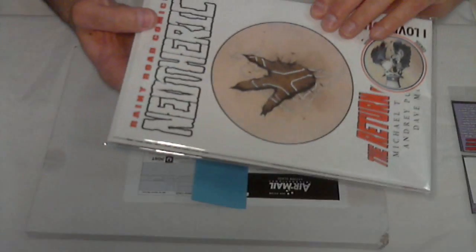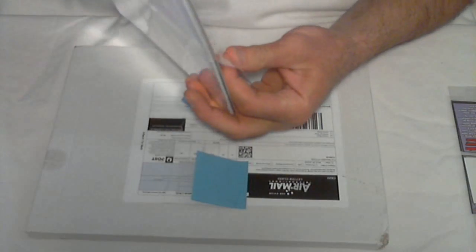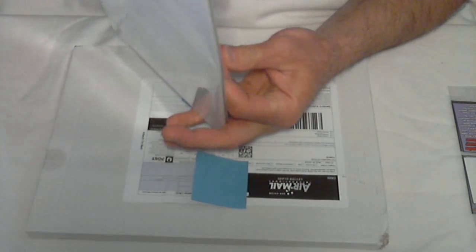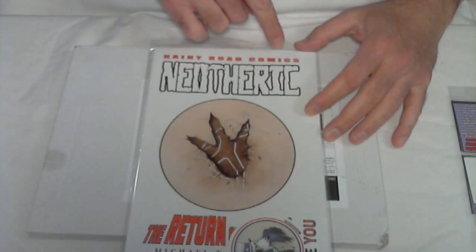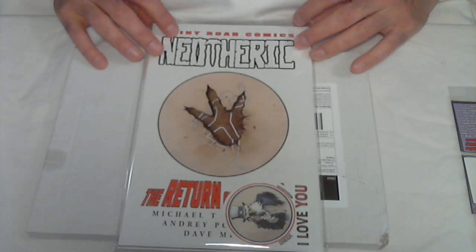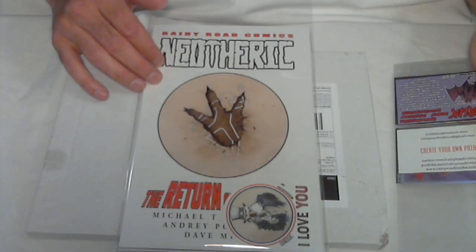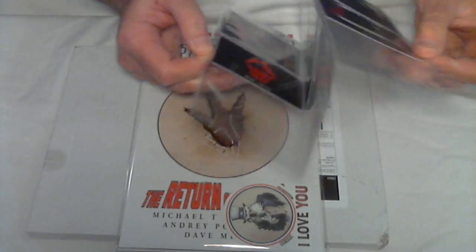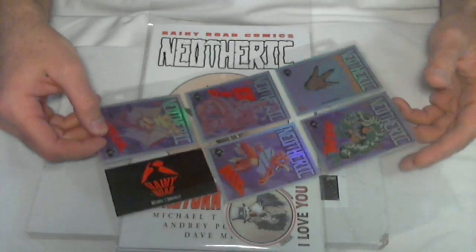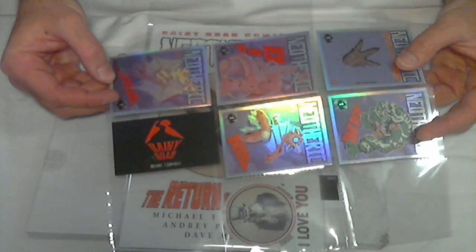Next up — this is a Comicsgate guy, a very new book. He sent it in a mylar cover. Look him up: Rainy Road Comics. He's just selling these over Twitter — keeps it nice and simple. He's new to Comicsgate and really excited for it. He's also including something I really like: trading cards. Look at these — if I can get the rainbow on there, these are really nice. This arrived this week.